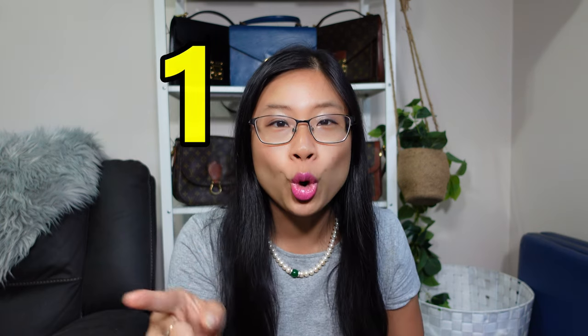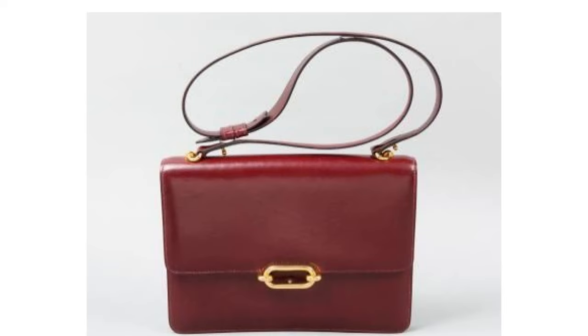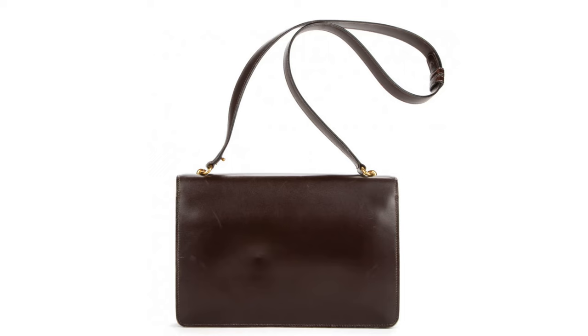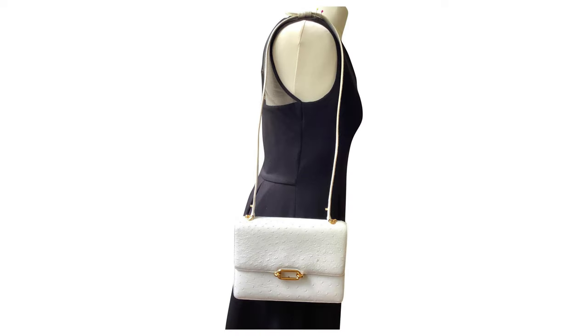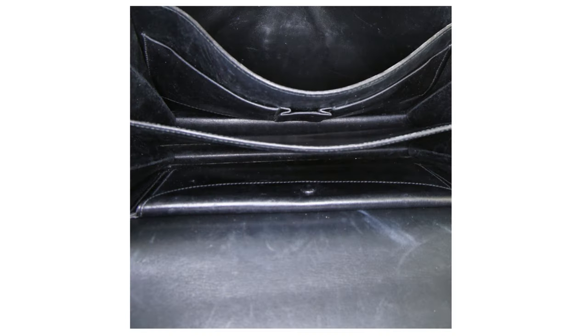Bag number one is called the Hermès Fonsbell bag, and this is actually one that I have on my wish list. This is a gorgeous box calf leather vintage bag. Look at this beautiful luscious patina on this box calf. We have one of those two-way straps, so it gives you the flexibility of wearing it as a short shoulder bag or a long shoulder bag, and some people can even get away with wearing it as a crossbody.